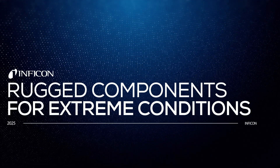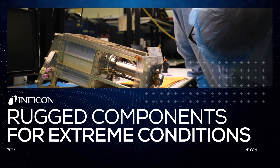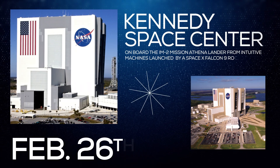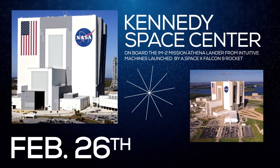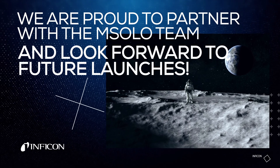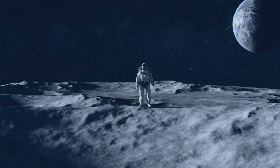NASA worked with Infocon to ruggedize its components to withstand the extreme conditions of space. The mission is targeted for a four-day launch window beginning February 26 from Kennedy Space Center. We are proud to partner with the M-SOLO team and look forward to future launches.